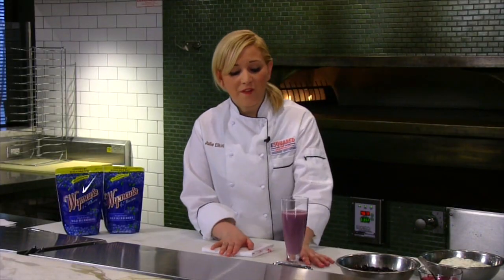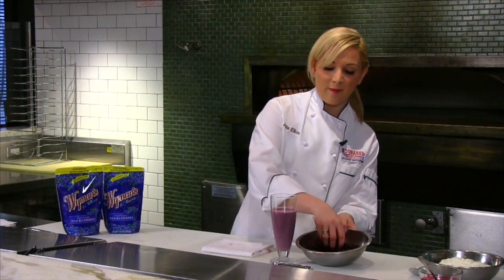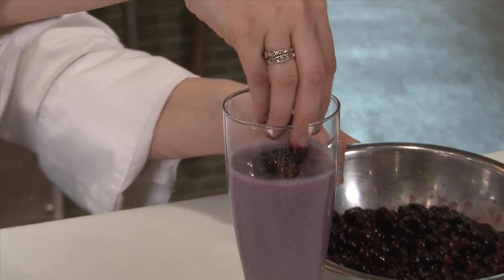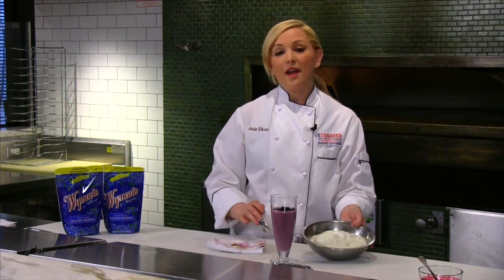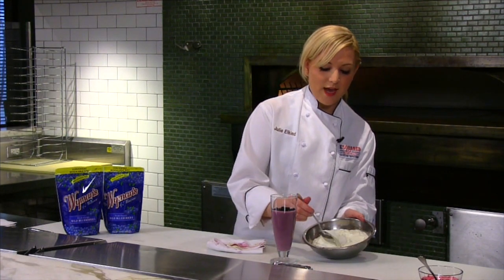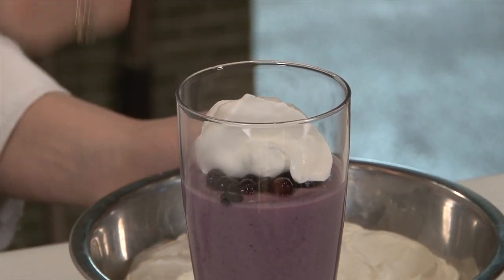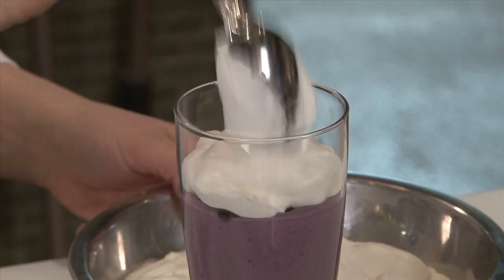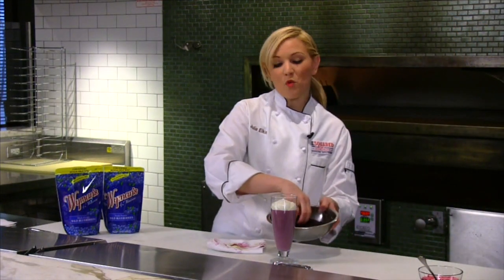We've waited an hour and our parfait is finally set with the wild blueberry curd. Now we're going to stack it. I'm going to add some of the Wyman's fresh frozen blueberries that I've brought up to temperature — I'm just going to sit them on top. There's nothing added to these because they're sweet enough as they are. I've also done a light whipping cream with stevia added, so we're cutting the sugars down. I'm going to add a nice little dollop of whipped cream on top, which adds a nice color contrast. Maybe two little dollops so you start seeing the color separation, then one more layer of blueberries.